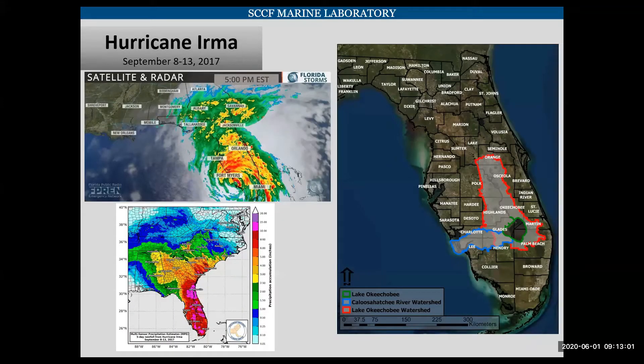In September of 2017, Hurricane Irma drenched the state of Florida. In the map on the right, you can see outlined in red is the Lake Okeechobee watershed, with Lake Okeechobee in green, and the Caloosahatchee River watershed in blue. All of the rain that landed in these watersheds made its way into the water surrounding Sanibel. During this hurricane, areas that had not flooded in 100-plus years flooded, and everything that had accumulated on those lands washed into the Gulf.